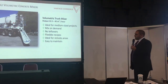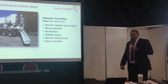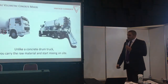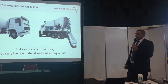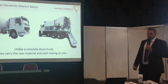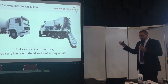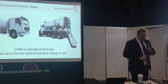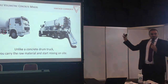You might think: why do we need such a volumetric truck mixer when we have drum mixers all over the city? The main difference is that in a drum mixer the concrete is already pre-mixed, and your time is ticking — you have two hours to reach your destination otherwise it may spoil. With a volumetric truck mixer, you're transporting the raw ingredients to the site and start mixing when you want, wherever you are.